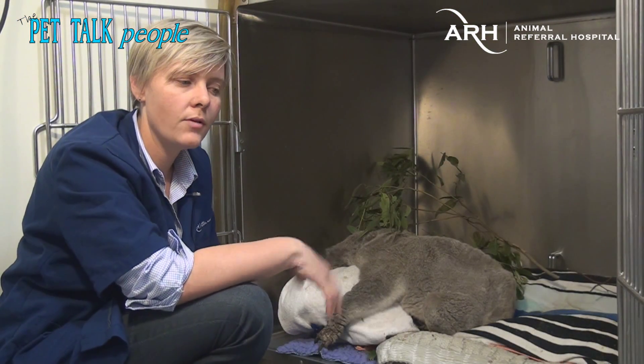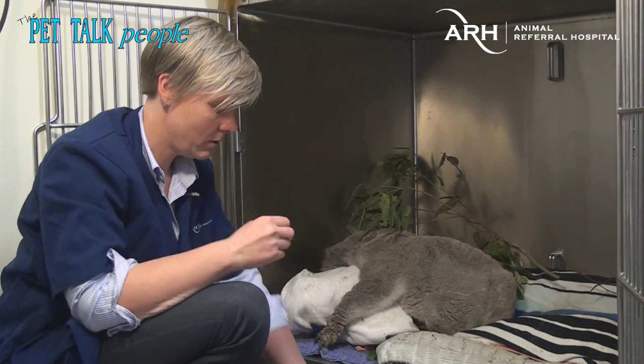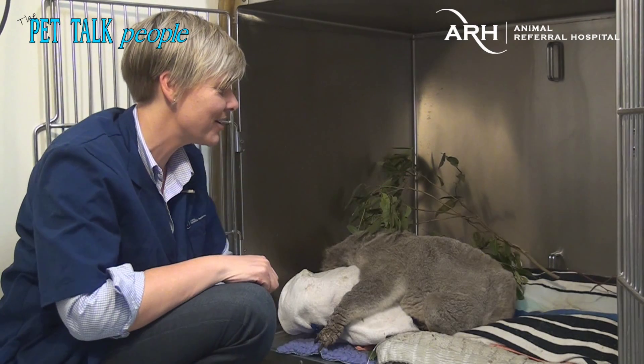Yesterday we gave him some IV glucose and we've kept him on glucose in his drip. You can see he's got his fluids in — that's actually in his other arm, so you can't see that right now.